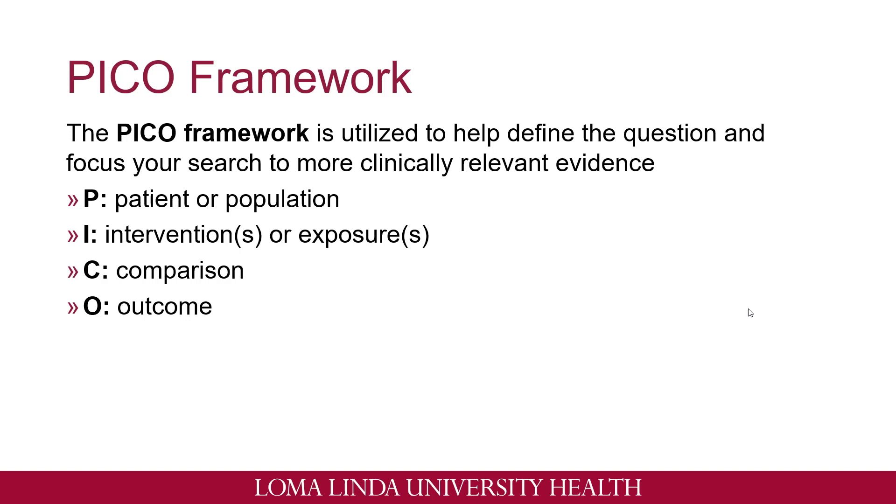C is comparison or comparator. When looking at a specific intervention, we always want to compare — is there harm or benefit in this intervention? And we'll compare it to a control or an alternative. And lastly, O is outcome. We want to know what types of consequences there are to the specific exposure and whether this would be helpful for society or in the healthcare field.